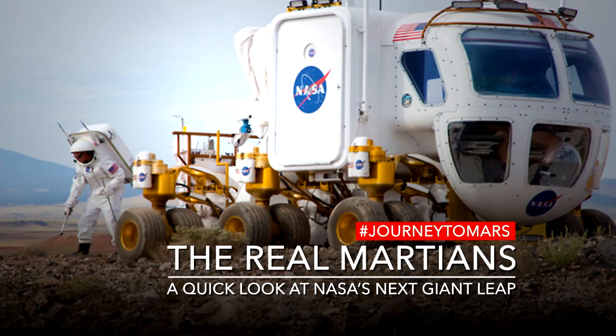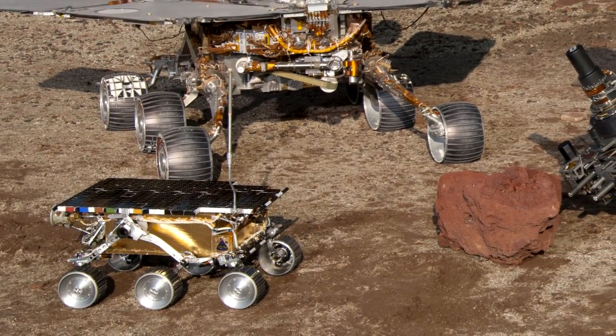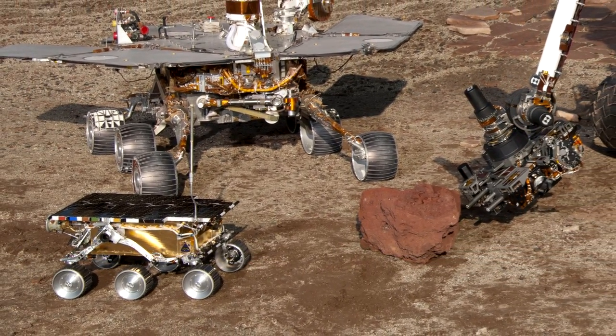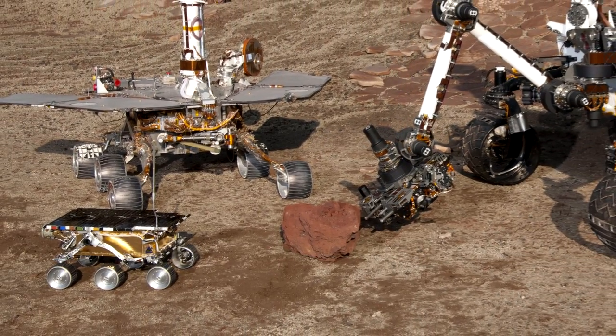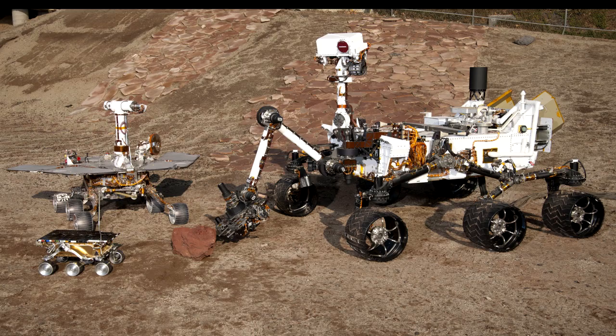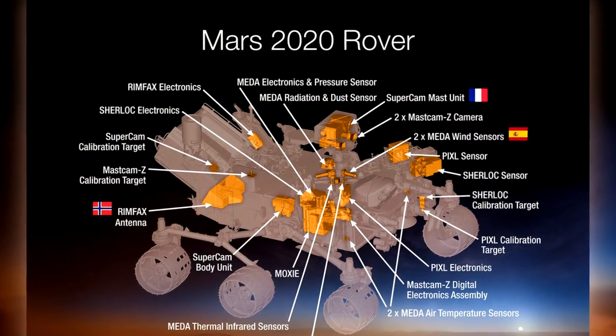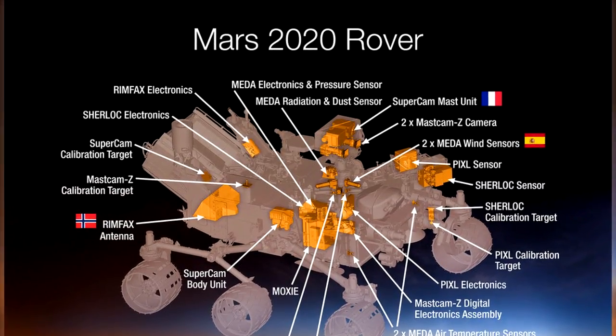Mars 2020 is the next rover in the evolution of Mars rovers. We have taken the previous rover, the Curiosity rover, and using its DNA or architecture, are designing a new rover that can be equipped to gather samples and prepare them for a possible return trip to Earth.